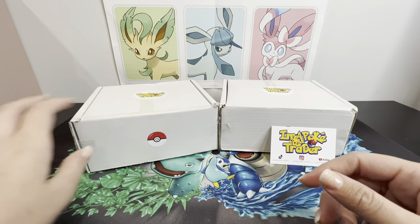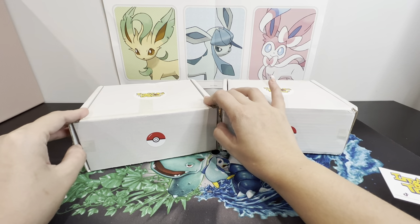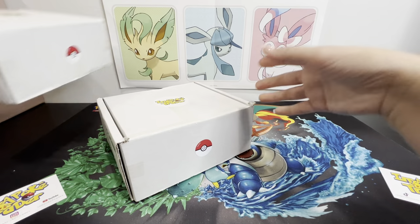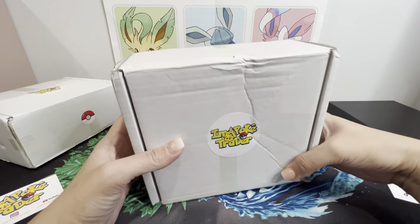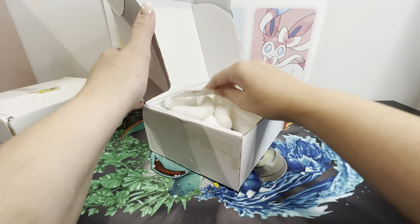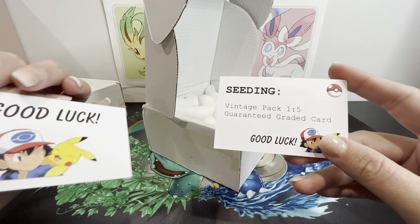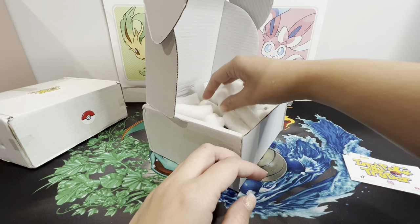They were delivered and taped together, so I've already separated them and removed the tape. We'll do this one by one. Opening the first box - I'm a Poke Trader branding with a Poké Ball. We've got some peanuts, and a card that says 'Seeding Vintage Pack, one out of five - guaranteed graded card.' It says 'Good luck' - very nice presentation.